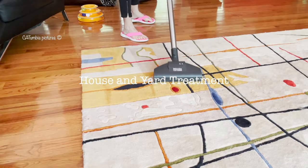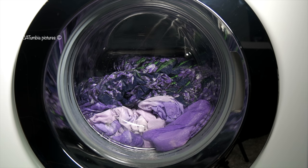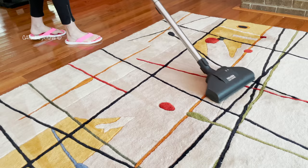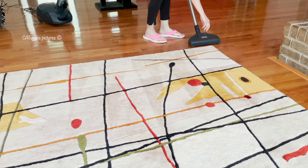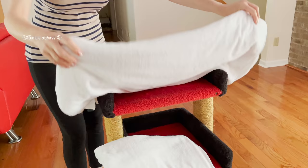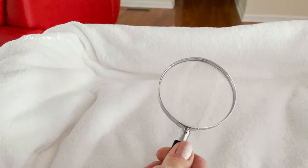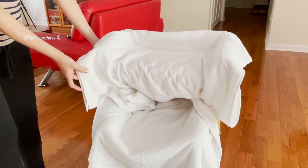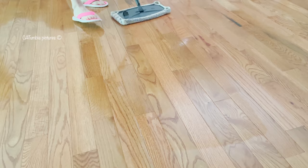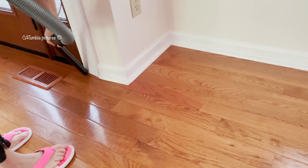Let's move to the next step: house and yard treatment. This is the hard part. You have to treat your house and yard — all your pet's beds, blankets, and toys will have to be washed. All the carpets will need to be vacuumed, and any fabrics in the home your pet has access to should also be cleaned thoroughly. We recommend covering your cat's favorite sleeping spots and beds with white towels — it will make it much easier for you to track the fleas and take care of them.